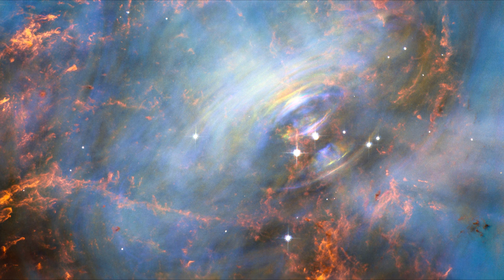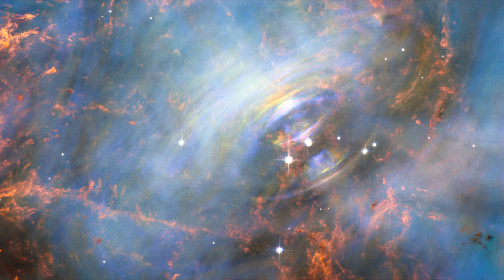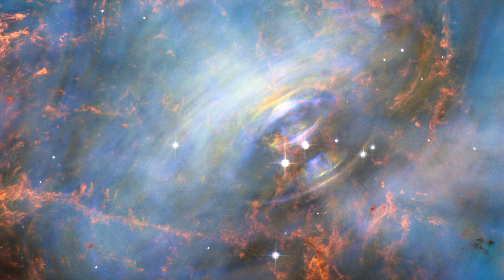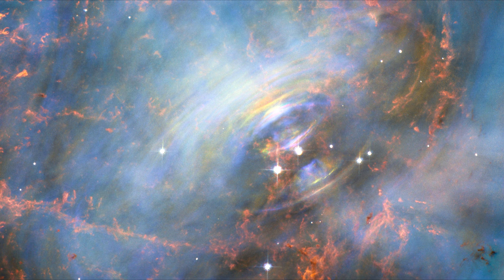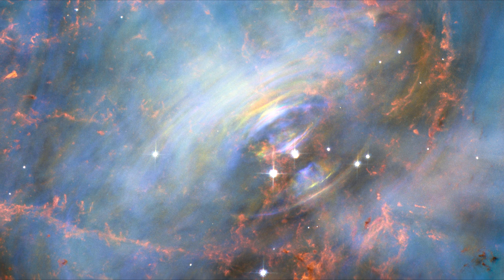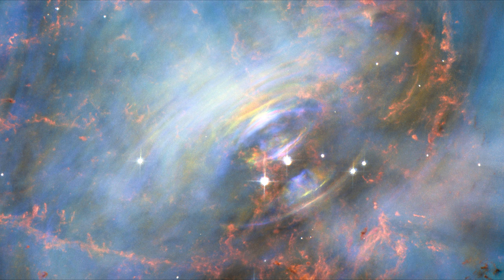Bright wisps are moving outward from the star at half the speed of light to form the expanding ring. It is thought that these wisps originate from a shock wave that turns the high-speed wind from the pulsar into extremely energetic particles.